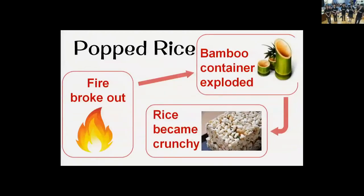Rice was stored in bamboo containers in the past. One time, a fire broke out and a bamboo container exploded, causing the rice to expand, pop, and become crunchy. Since then, pop rice has become one of the favorite traditional snacks in Taiwan.